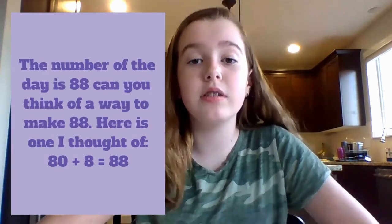It is the 80th day of school. 88 is the number of the day. Can you think of a way to make 88? Here's what I thought of: 80 plus 8 equals 88.